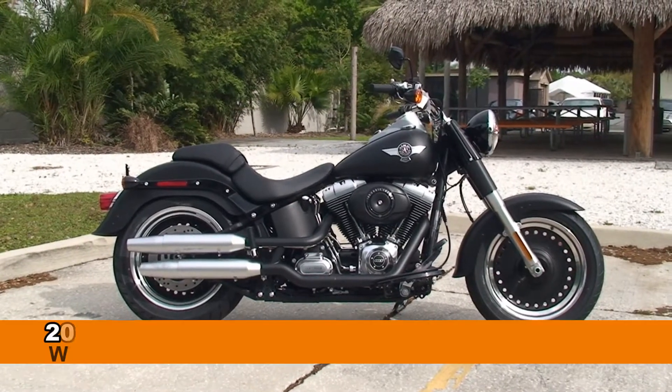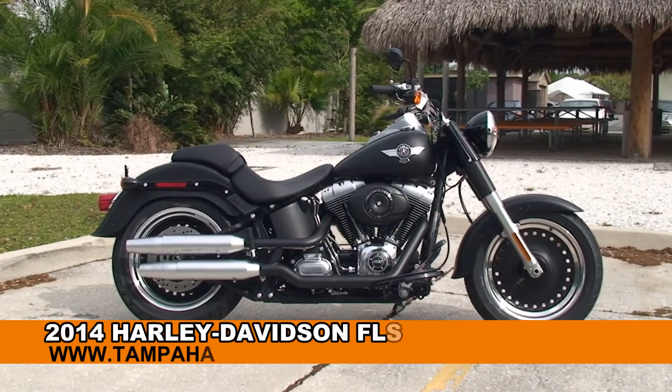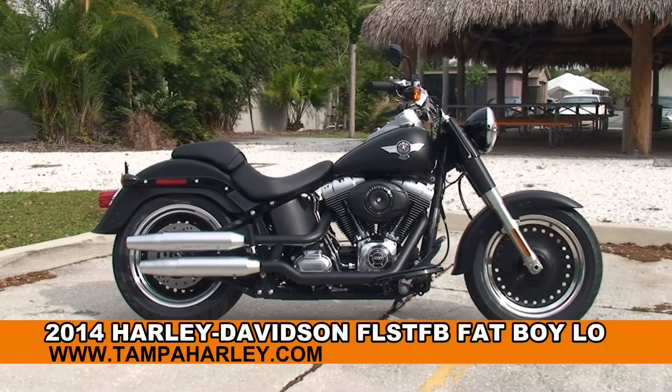Welcome everyone to the world famous Harley-Davidson of Tampa. Today I've got for you this immense brand new 2014 Fat Boy Lo.